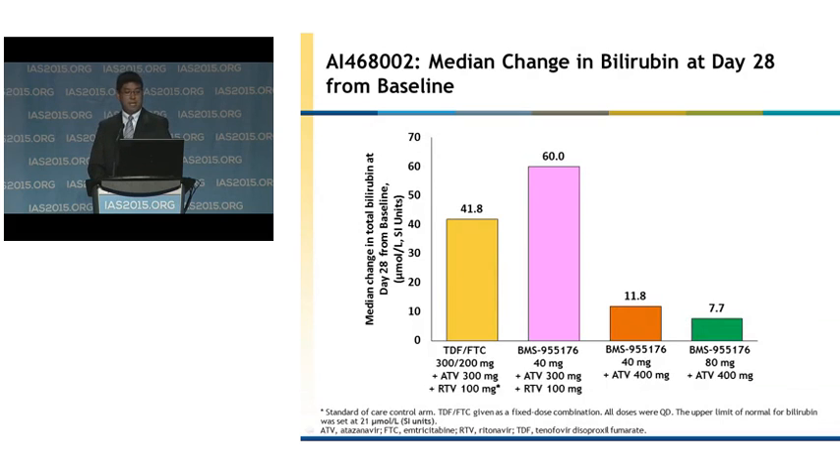This slide shows the median change in bilirubin at day 28 from baseline, in SI units with the upper limit of normal being 19. As expected, in the standard of care arm in yellow, the elevation in total bilirubin was less than the boosted atazanavir arm with 40 milligrams of 176, due to decreased atazanavir levels when given with tenofovir. In the arms with unboosted atazanavir given with 176, the change in median bilirubin was much less compared to the boosted atazanavir arms. We also did not observe hyperbilirubinemia with 176 when administered as monotherapy.